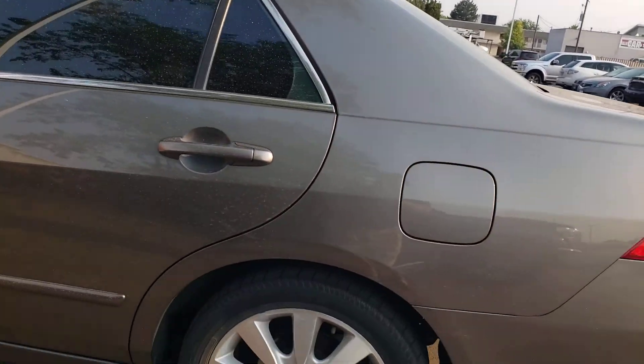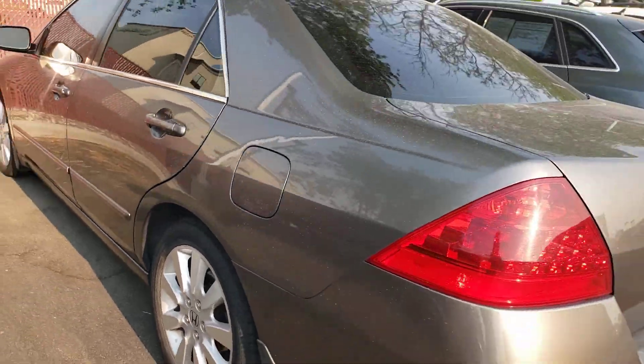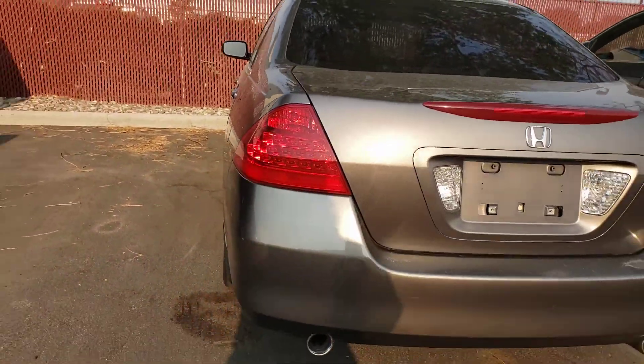Sunroof. Back tires. It's getting ready to go in the shop to get checked out. It's not in bad shape at all for what it is. A friend of mine is actually looking at buying it.